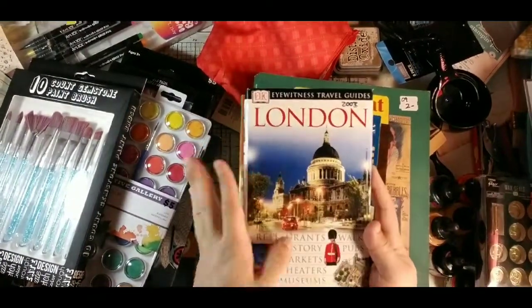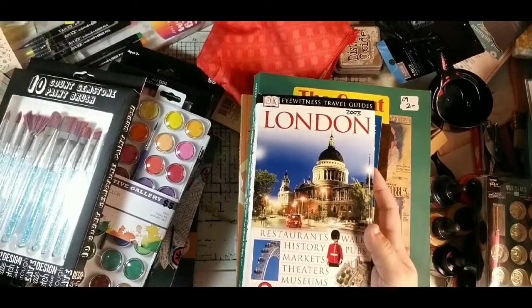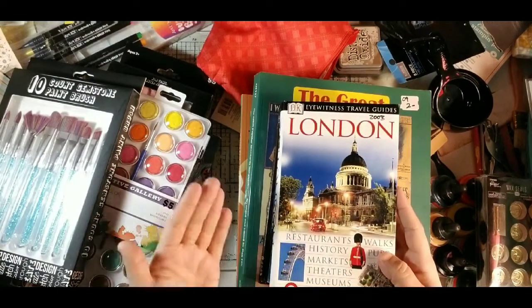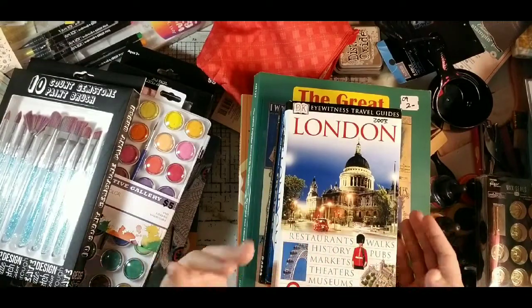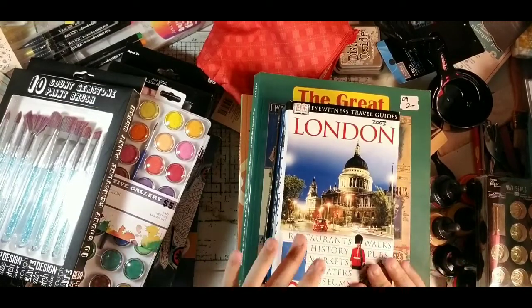You can buy these as current as 2020, so if you're traveling you'll have the most current information. If you're just using it for journaling, older ones are great too. You could decorate with the pages, add memorabilia from your trip, and even trace your route on a map with a fine line marker.